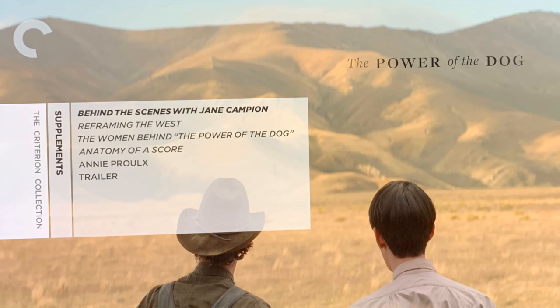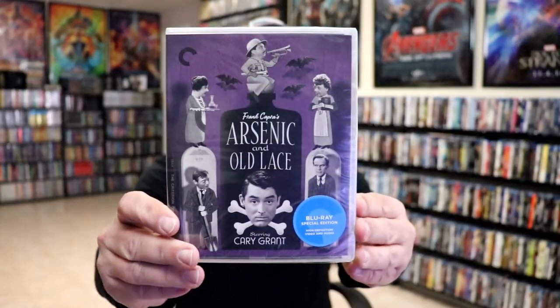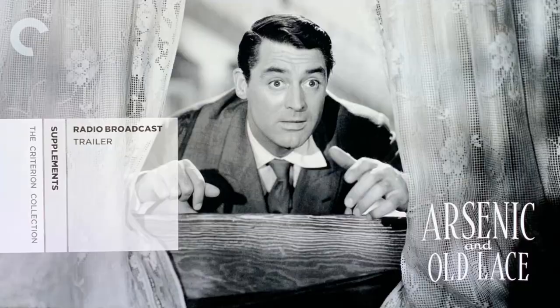The next title I got is Arsenic and Old Lace. This was another one on my wish list — really looking forward to checking it out. I've heard a lot of great things about this one. I've never seen it before, but I do enjoy the old Hollywood style films, the black and whites. Here is the case, the back, the inside with our booklet and disc, and a look at the menu screen and inside artwork.